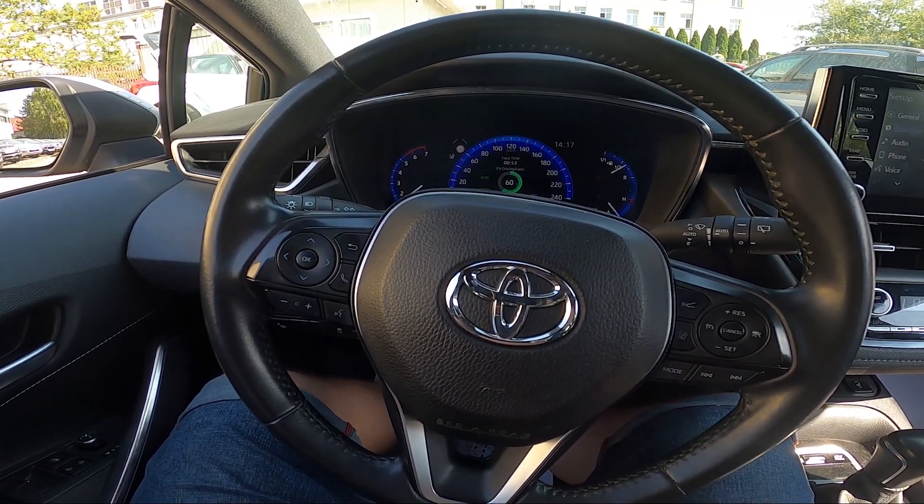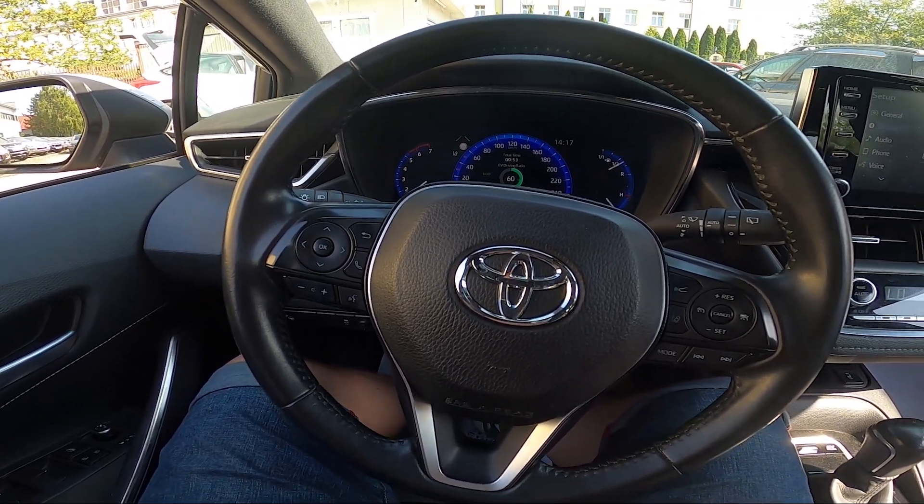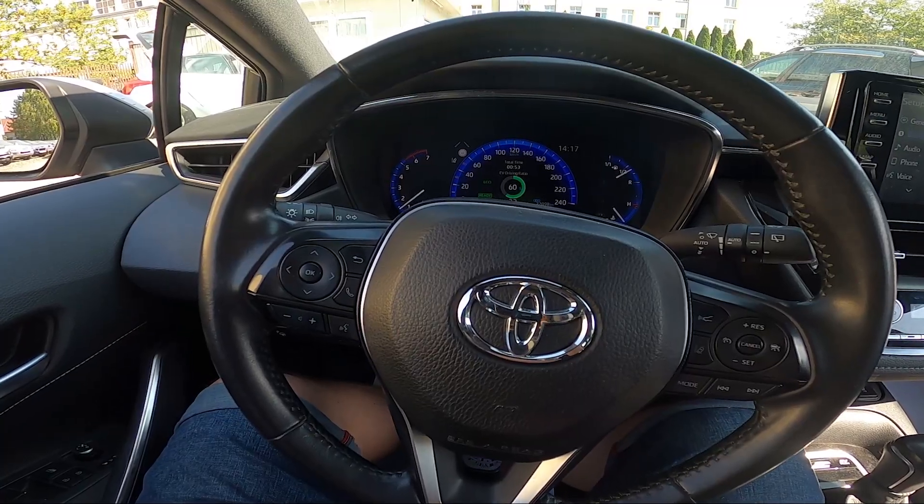Hello, today I'm in a Toyota Corolla. In this video, I'll show you how to find the list of all connected Bluetooth devices.